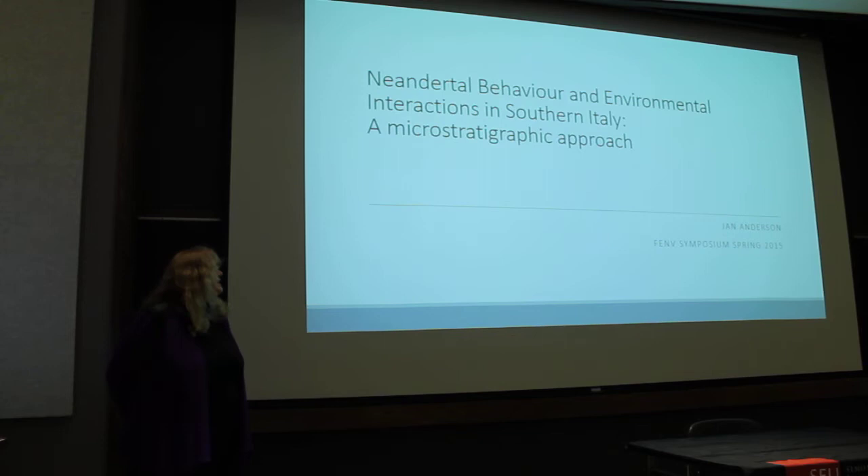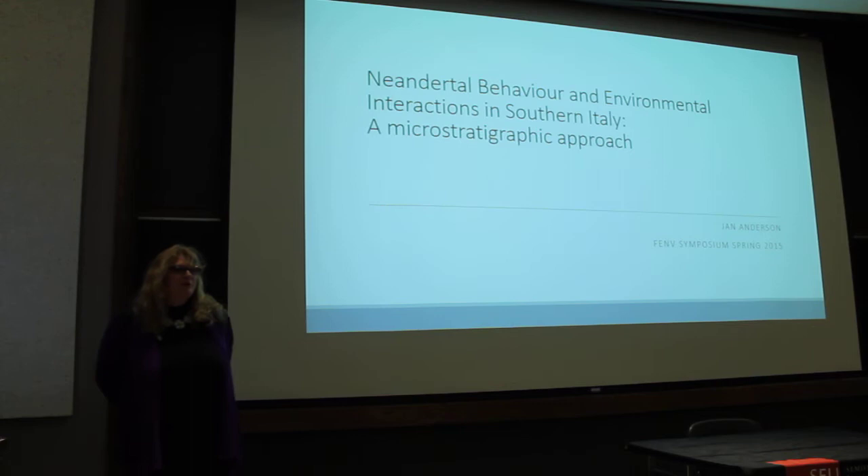My topic is Neanderthal behavior and environmental interactions in southern Italy, and I'm taking a micro-stratigraphic approach.